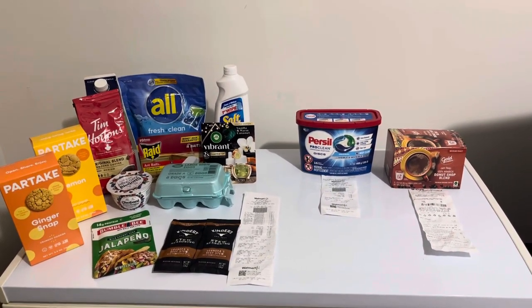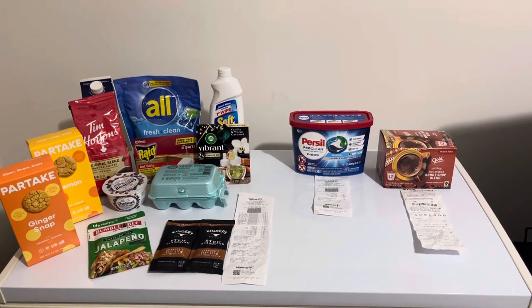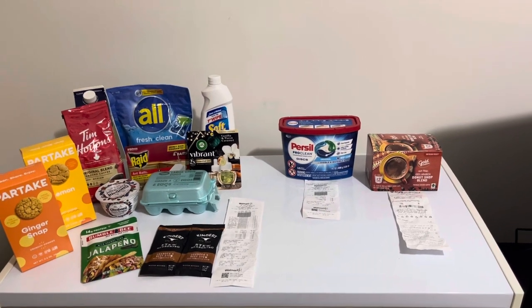Good morning, friends. It's something like Friday, August 18th, and I'm coming to you from the top of the freezer in my office again.